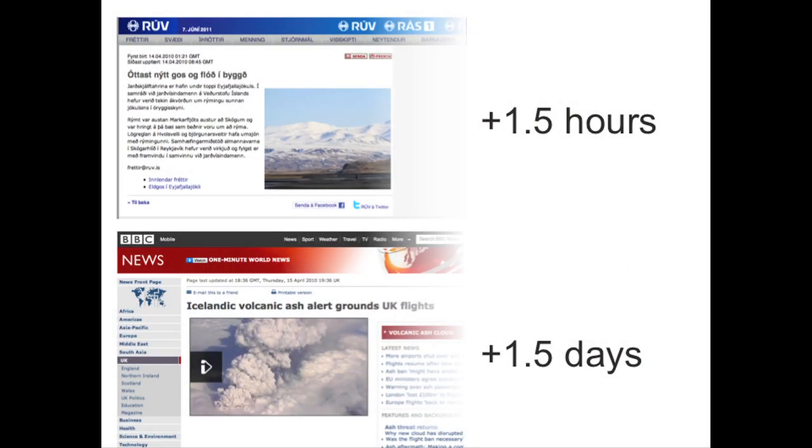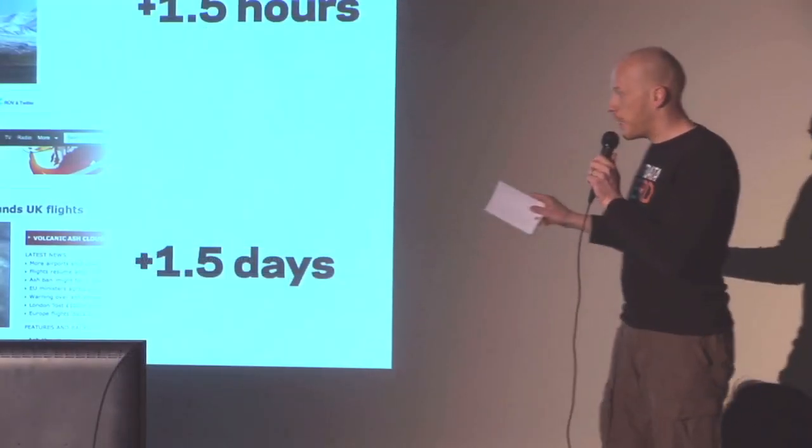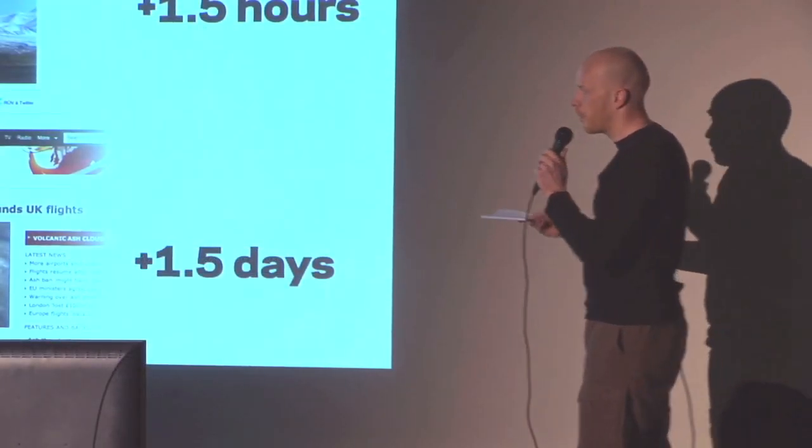About one and a half hours later, the local media kicked in and started covering it. It took one and a half days for the international media to kick in, and that only happened when it started affecting flights all over the place.